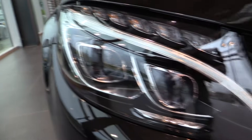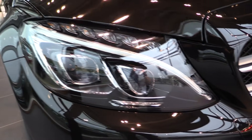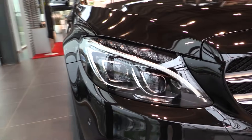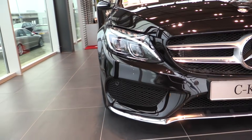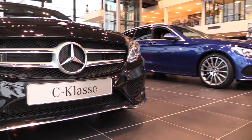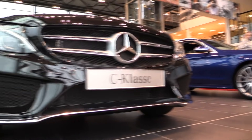LED headlights with daytime running lights, and corner illumination. AMG front bumper with parking sensors and park distance control.